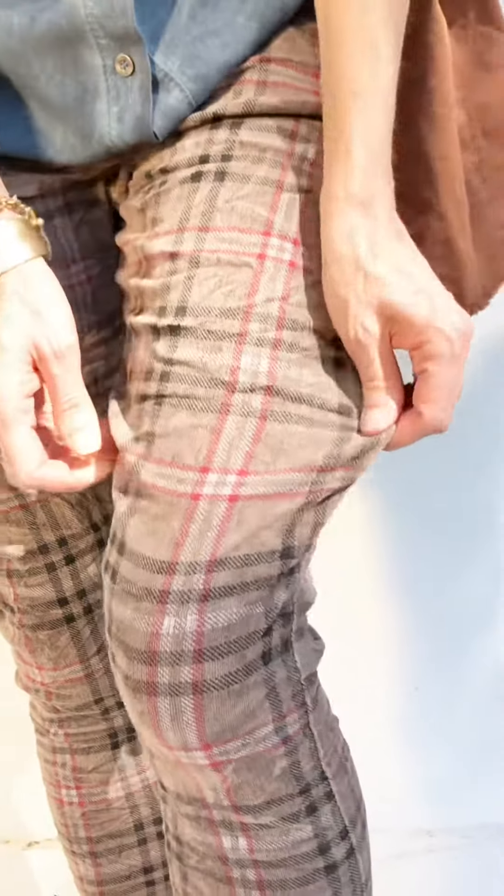These pants are wonderful and we have them in a few colorways — you must check them all out. They are a fine micro corduroy, absolutely velvety and delicious, and that plaid and the wash on them — it's a mineral wash — it's just spectacular.